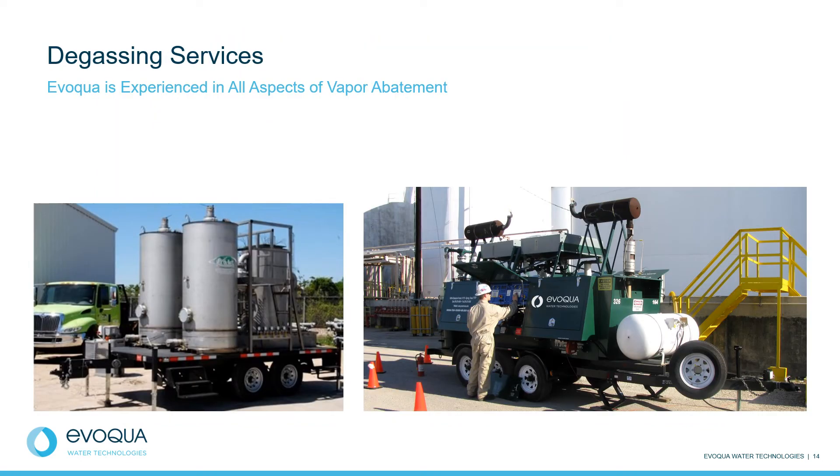With our degassing services, we have extensive experience in all aspects of vapor abatement. Our safety features include flame arresters, detonation arresters, knockout tanks, LEL sensors, pressure and vacuum relief valves, and more. Our equipment routinely measures and records flow, temperature, volatile organic compound concentrations, and more.